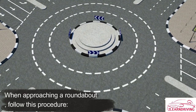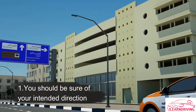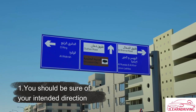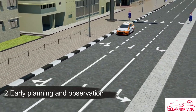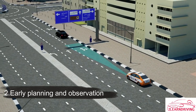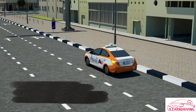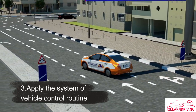When approaching a roundabout, you should be sure of your intended direction beforehand using any information boards, if available, and position the vehicle in the appropriate lane using the road markings. Early planning and observation ensures smooth and safe progress. Apply the System of Vehicle Control routine if you need to change lanes well before the roundabout to avoid causing congestion.